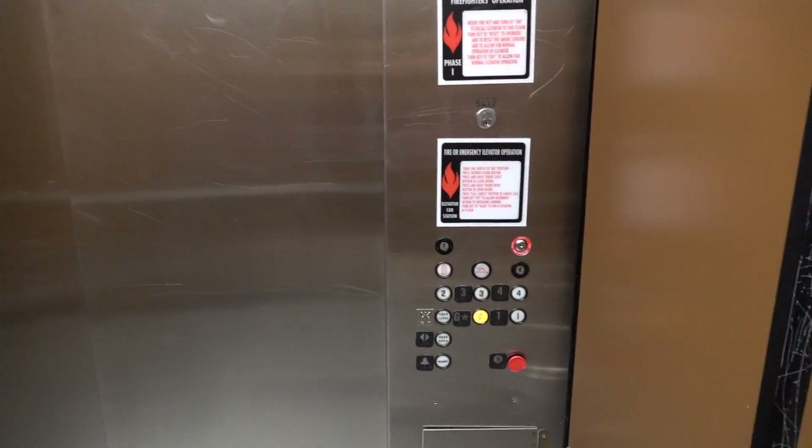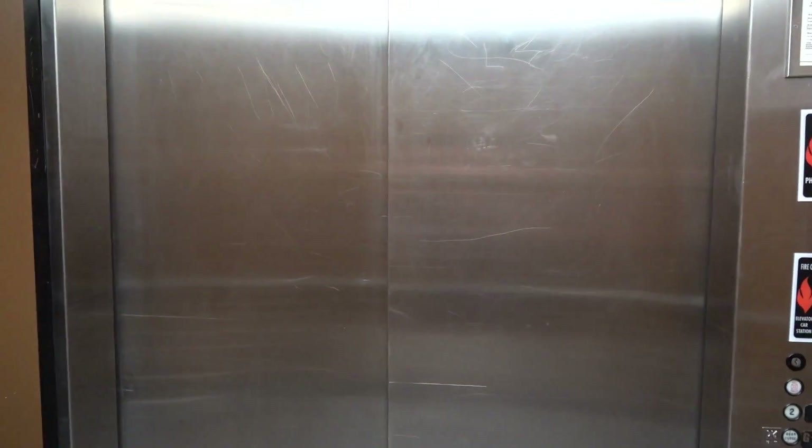I'm not going to film the other elevator that's in the geology building — the one from 1979. NEA Elevators already has a video of that, and especially that's just a modernized Kone from 2013. Nothing really special.